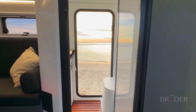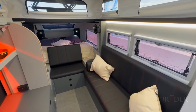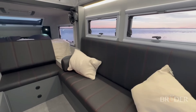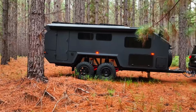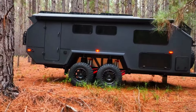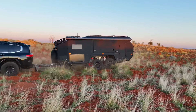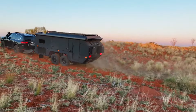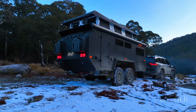The bathroom features a shower, toilet, and sink, while the sleeping area boasts a queen-sized bed and ample storage space. This camper trailer is perfect for those seeking off-road adventures in remote and challenging places. With its solid construction, comprehensive features, and comfortable design, the EXP7 stands as the ideal choice for adventurers who demand the best in their exploration journey.